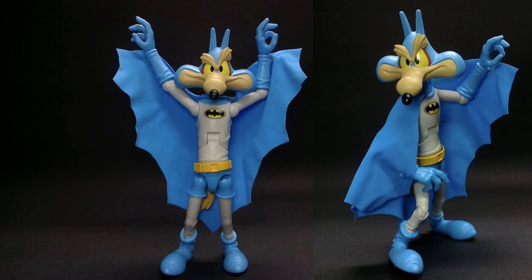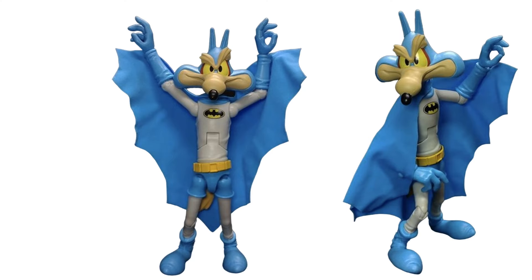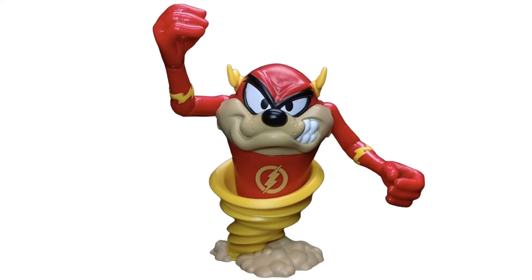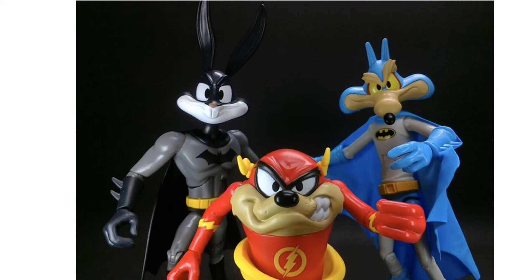Wile E. Coyote in action, more Taz — got the dust trail underneath him and the tornado — and Bugs in all of them. You can see how short Taz is compared to the other two, and they actually have articulation, like McFarland's 100th anniversary stuff — the Movie Maniacs line.